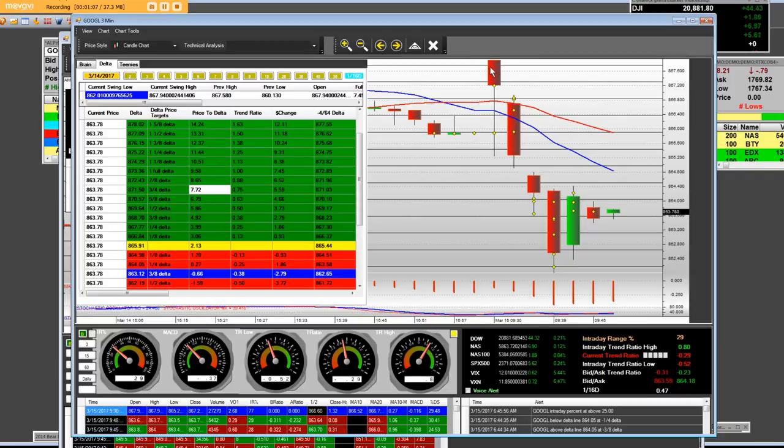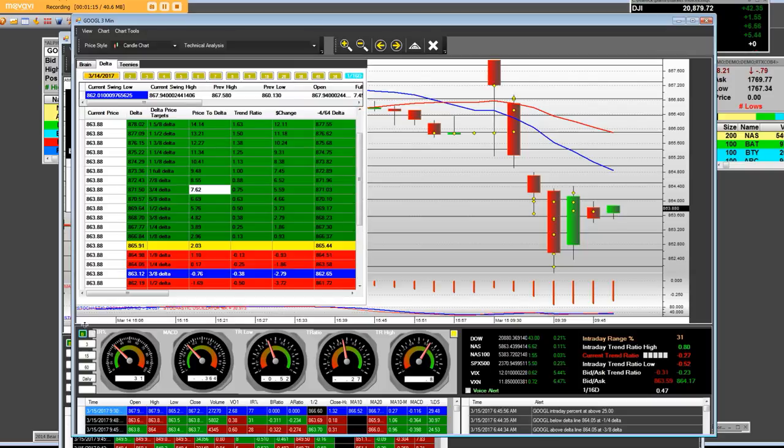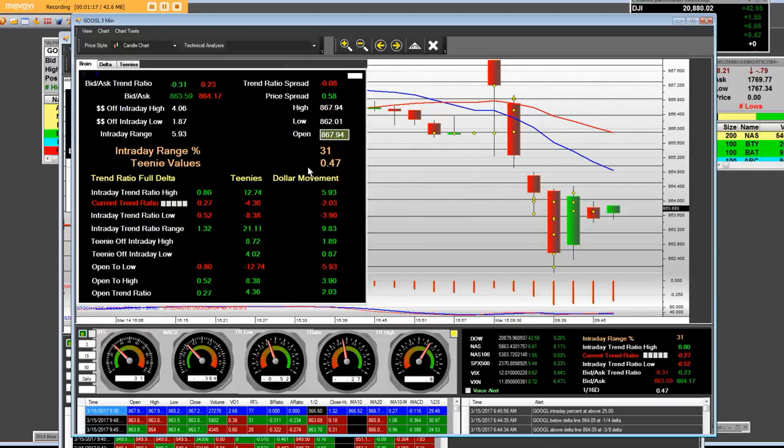We had bought what we call the 870 puts. The reason why we're coming out of some of them is because on this opening bell trade, we can see that the IR, now that we're above the half bar, which is 863.18, and this bar here is 863.69 — so we're above the previous half bar. Let it be known that this is Google on the opening bell.